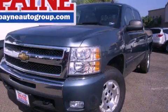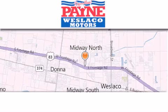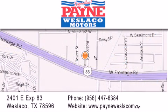Call now to find out how you can own this breathtaking vehicle. Thank you for considering Payne Westlaco Motors for your next luxury vehicle. If you have any questions, please visit our website, give us a call, or stop by our dealership at 2401 East Expressway 83 in Westlaco.